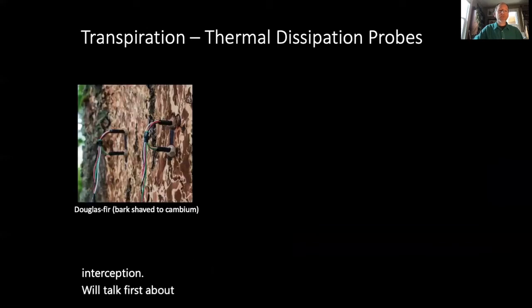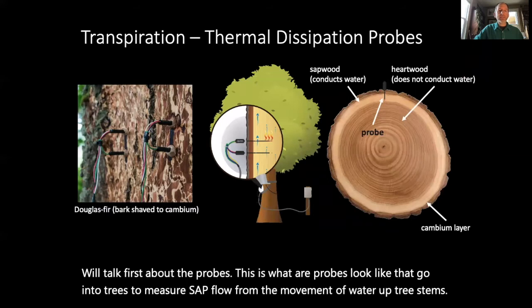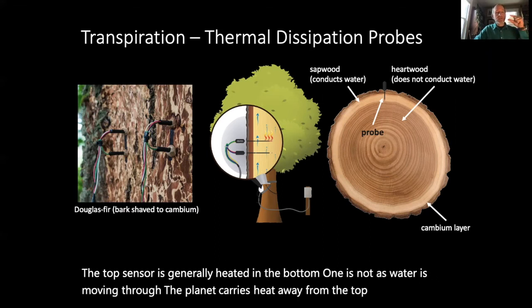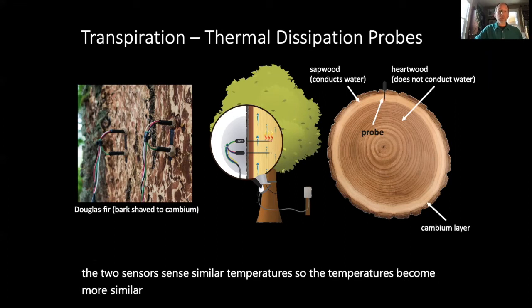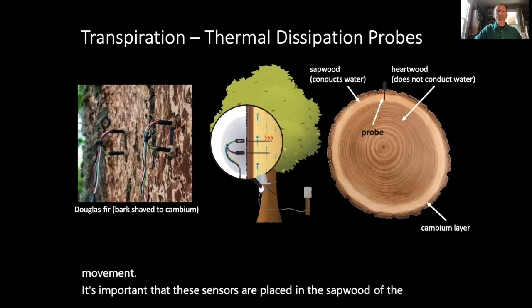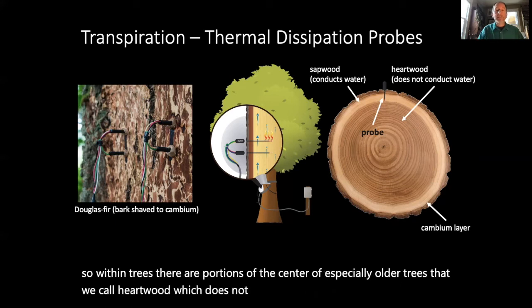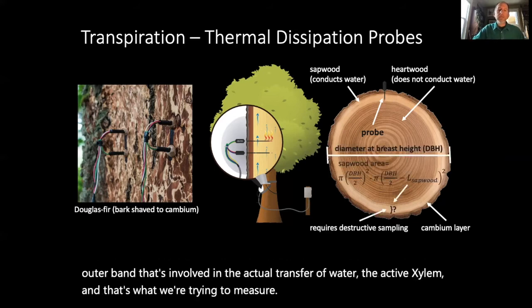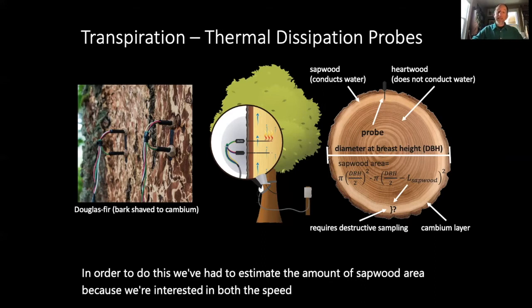Our probes go into trees to measure sap flow and the movement of water up tree stems. The top sensor is generally heated and the bottom one is not. As water moves through the plant, it carries heat away from the top sensor, making the two sensors sense similar temperatures — inversely proportional to the rate of water movement. It's important that these sensors are placed in the sapwood of the tree. In older trees there is heartwood at the center that does not conduct water actively, and an outer band of active xylem that is involved in the actual transfer of water — that's what we're measuring. We've had to estimate the amount of sapwood area because we're interested in both the speed of water up the tree and the area through which water is moving.